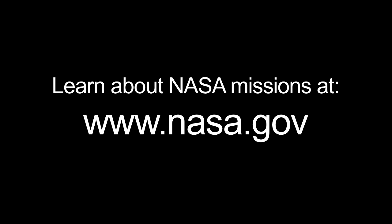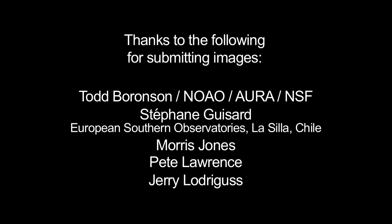You can learn more about NASA missions at www.nasa.gov. That's all for this month. I'm Jane Houston Jones.